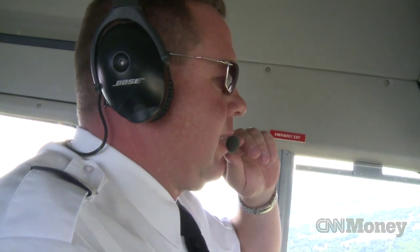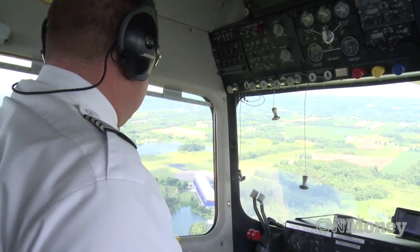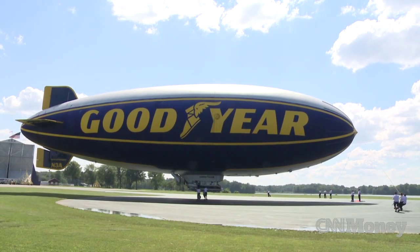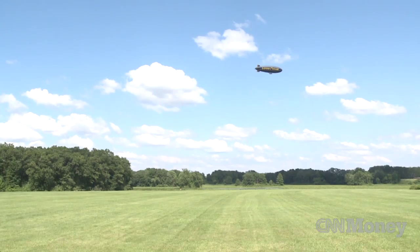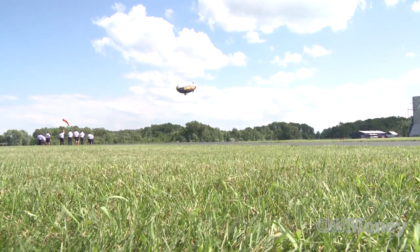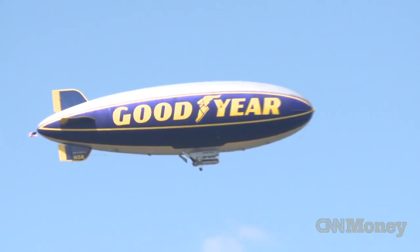I've got about 6,000 hours in the airship. Hissom is one of five blimp pilots at Goodyear's Akron, Ohio facility. And most days he's cruising at 1,500 feet in the air. We fly five days a week back here at home, and when we're out on the road, we fly six, seven-day weeks.